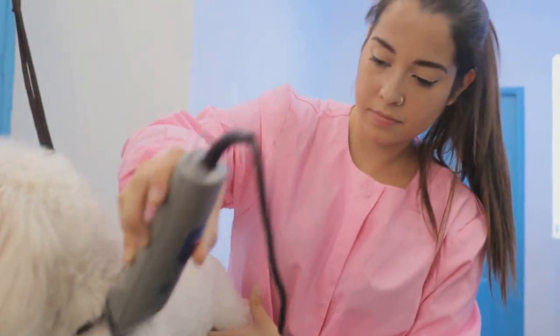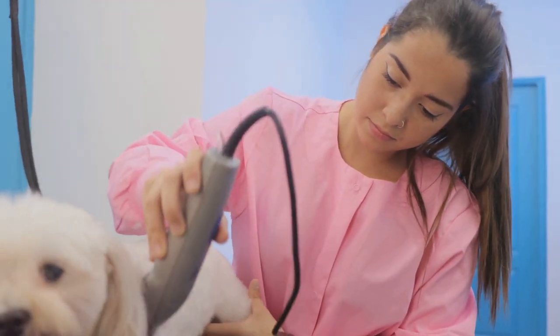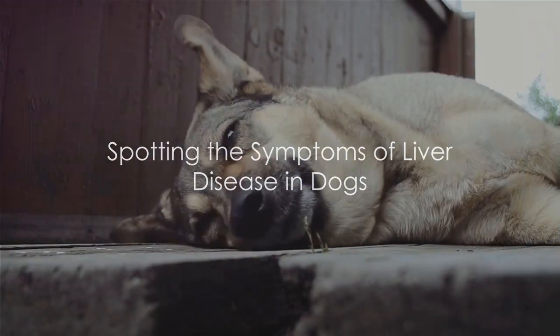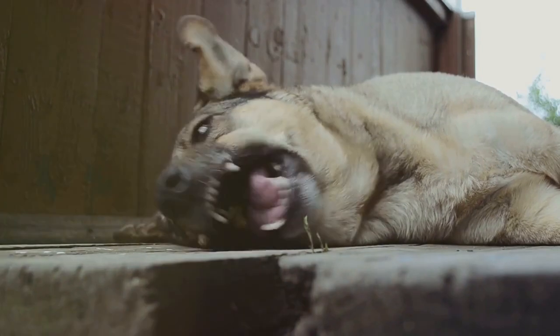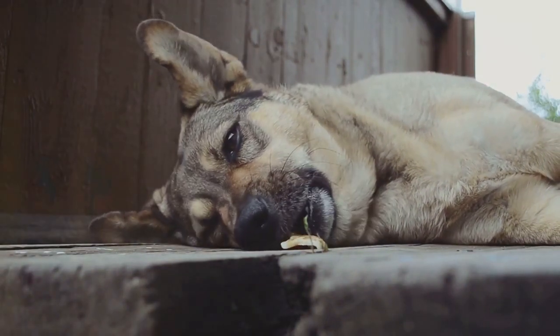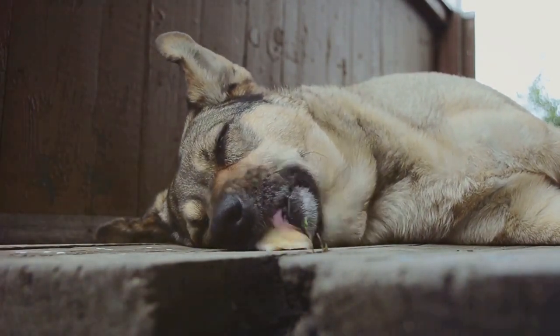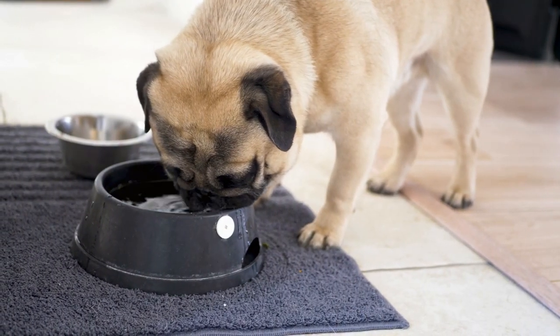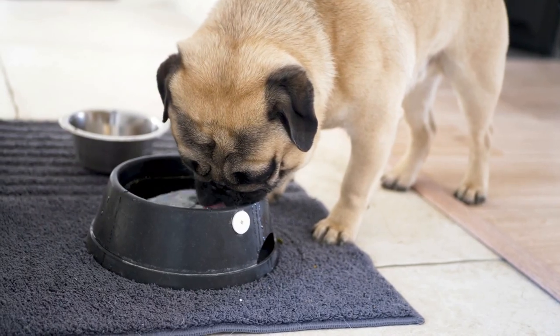The liver plays an essential role in your dog's health, making it critical to keep it in top shape. Now that we understand the liver's importance, let's look at how to spot liver disease in your dog. Early signs can be subtle and often include lethargy, loss of appetite and weight loss. You might also notice abnormal drinking habits, or your dog may experience vomiting or diarrhea.